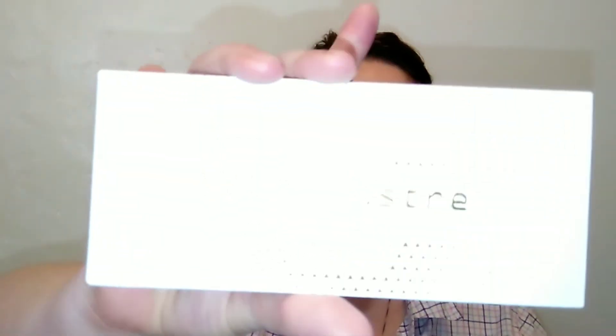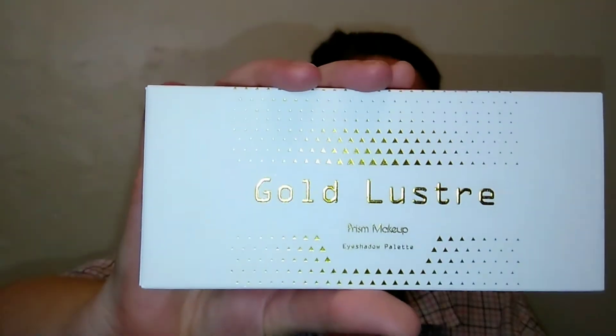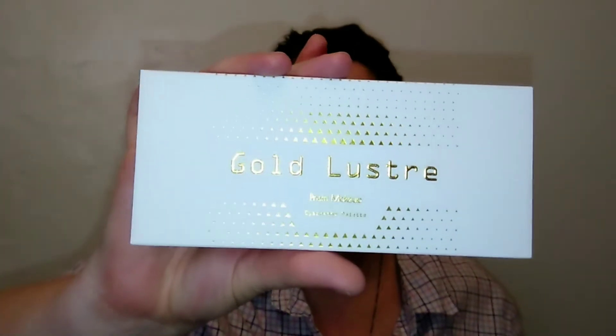I've never heard of Prism Makeup before, but when I saw this Gold Luster eyeshadow palette on Amazon for $4.99, I knew I had to pick it up. The packaging is really, really pretty, and it's cruelty free.